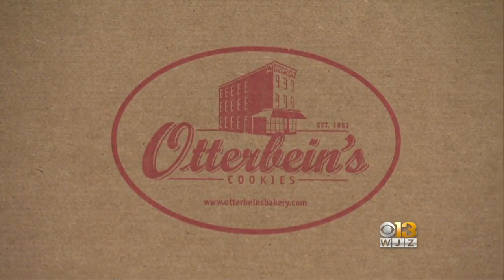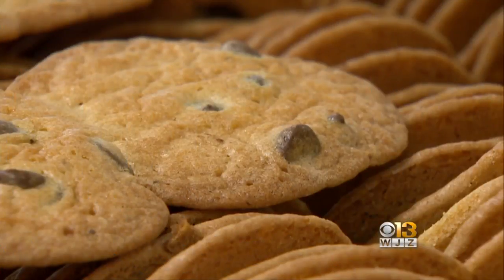So will one of the oldest family businesses in Maryland stay that way? "I just had a son, he's one. He can have it if he wants." And wouldn't that be sweet. We'll be right back.